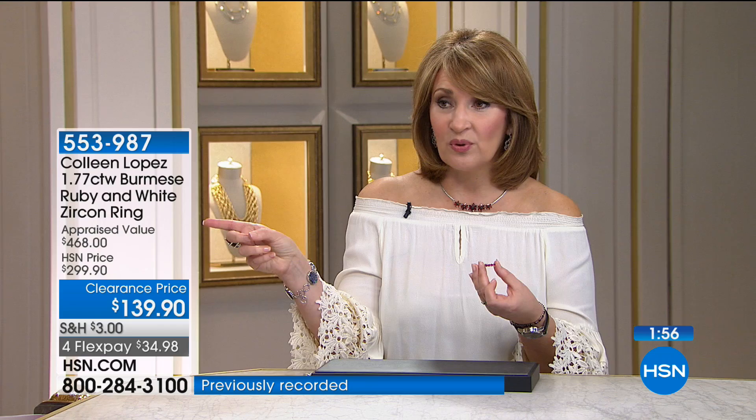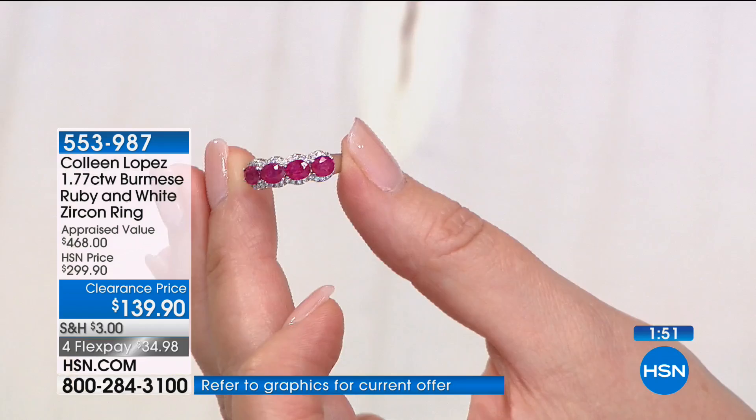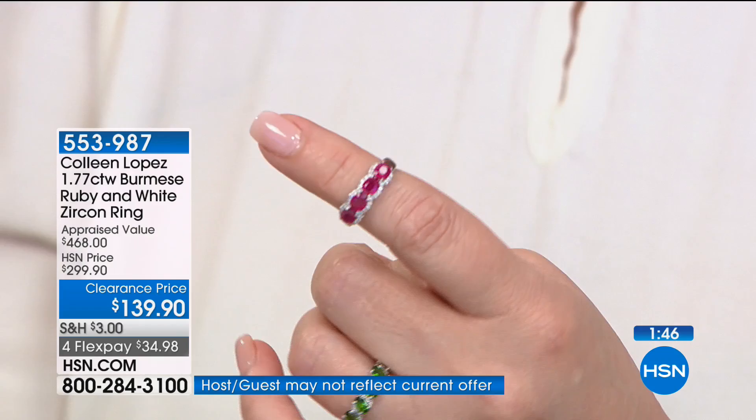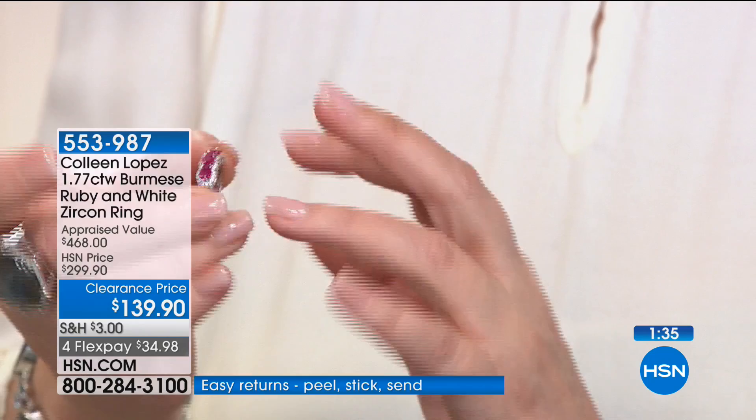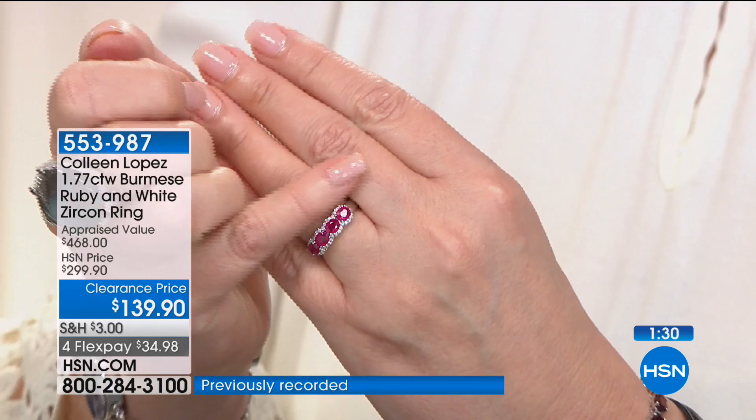They are luscious, rich, deep, beautiful cherry-red color — so, so pretty. On the finger, I love the way it looks on the hand. I love the way the stones have been set east-west, so you get this beautiful line of just lush red ruby going all the way across your finger. Free shipping today — everything in the show has free shipping and handling. If you'd like to order your ring, go to your phone and let us get this sent out to you.